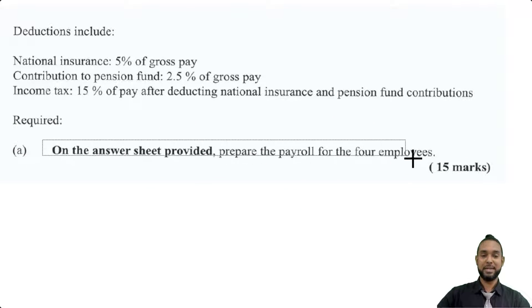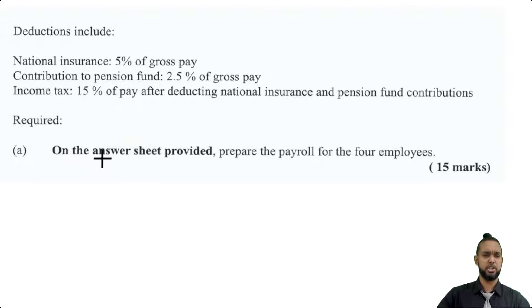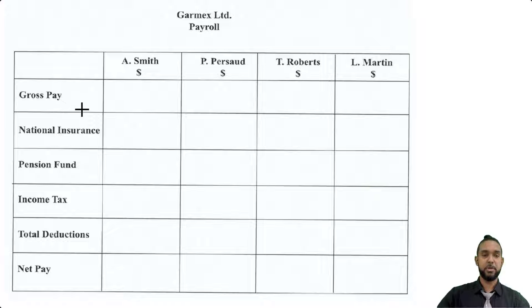We are required to, on the answer sheet provided, prepare the payroll for the four employees. So we're seeing the answer sheet here — we have the employees going across, each one has an individual column. And going across we have gross pay, national insurance, pension fund, income tax, total deductible, and net pay.